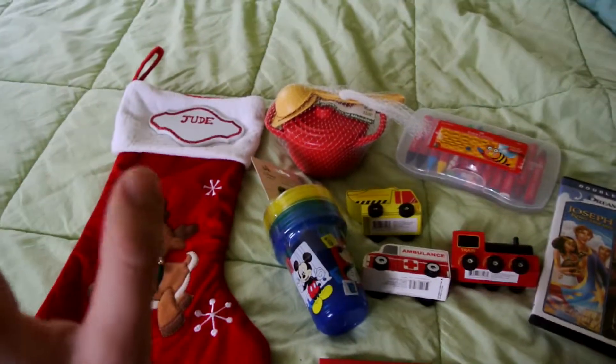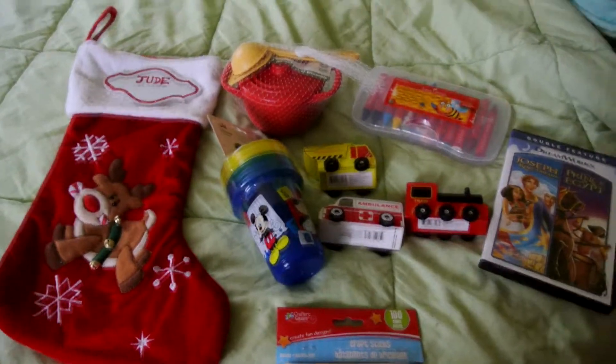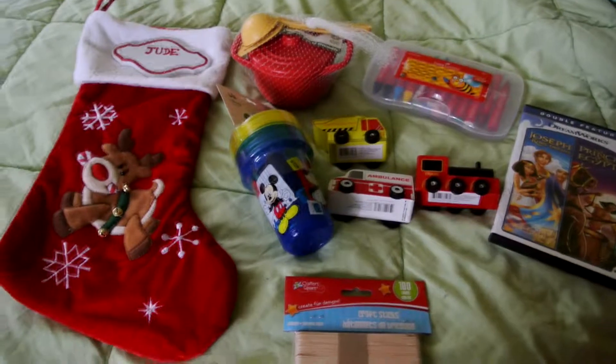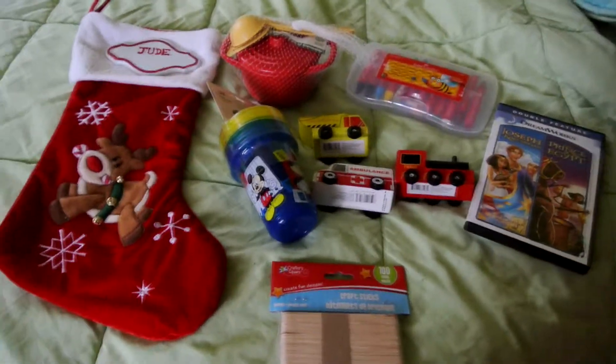I'm going to be putting up a video for the Christmas Eve box probably tomorrow. I hope this gives you some ideas for your stocking for your little one. Bye, guys.